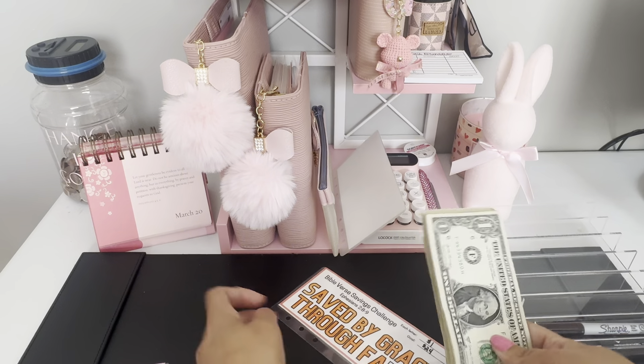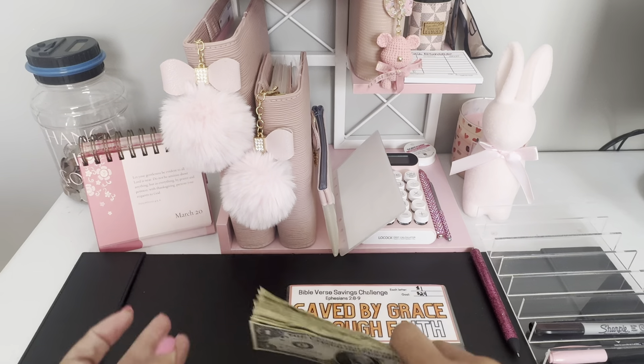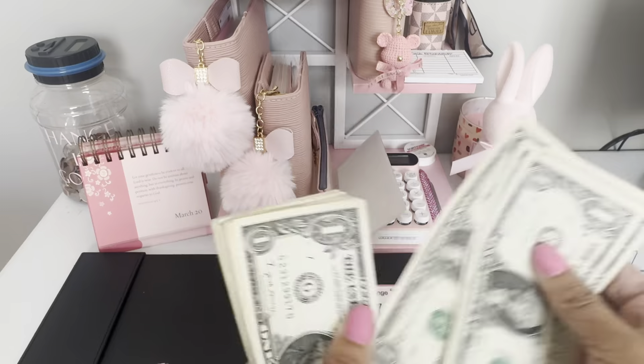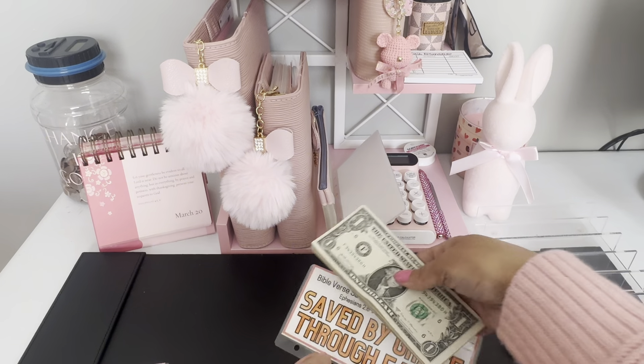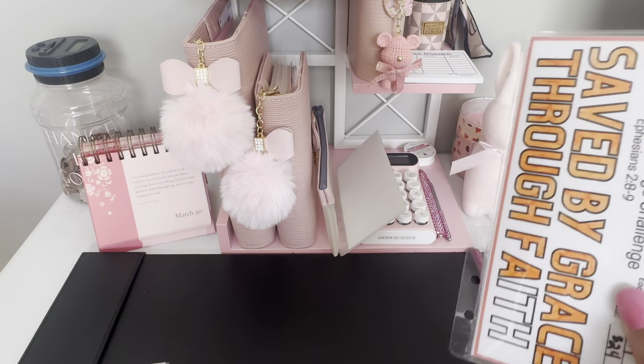Right now for 'saved by grace through faith' — that's Ephesians chapter two, verse eight — we're counting up to 21. So we've got $3 left to go until we complete this challenge.